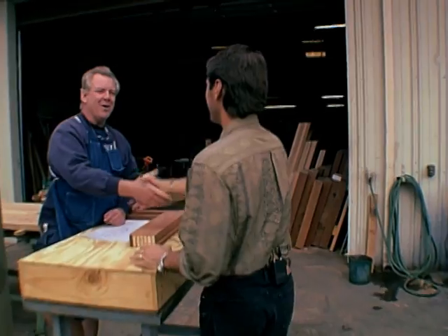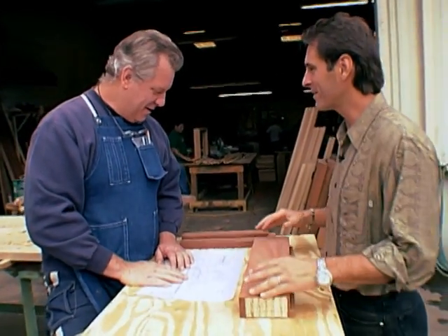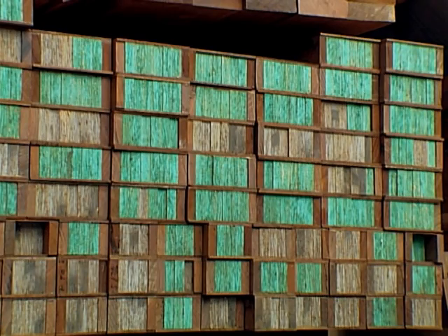I really wanted to use the reclaimed jarrah hardwood for simple windows and doors, so I met with Ron Dorian, my favorite window maker. He showed me how they can make the reclaimed jarrah wood go even farther in the process.